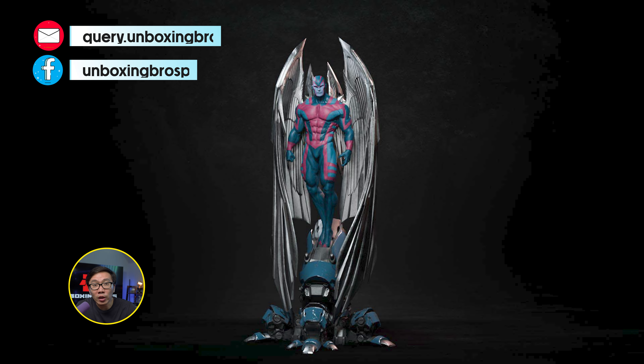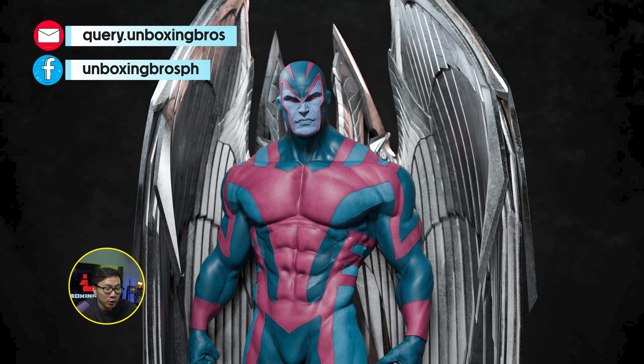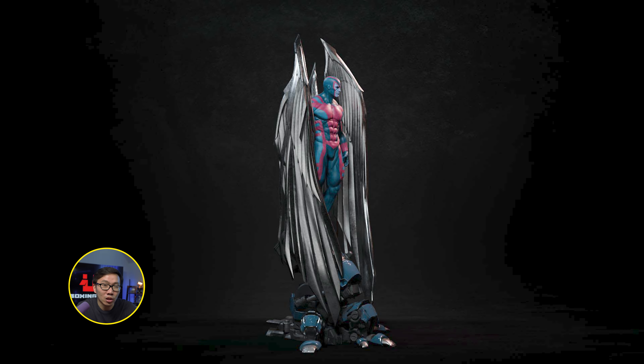We have the full reveal and open pre-order for probably the best museum-type Archangel statue around. What makes it even more amazing is that this is sculpted by none other than Caleb Nefsen. Archangel will come in his usual OG blue and X-Force versions. The base is the pod — the thing that Angel was created in and turned into Archangel.